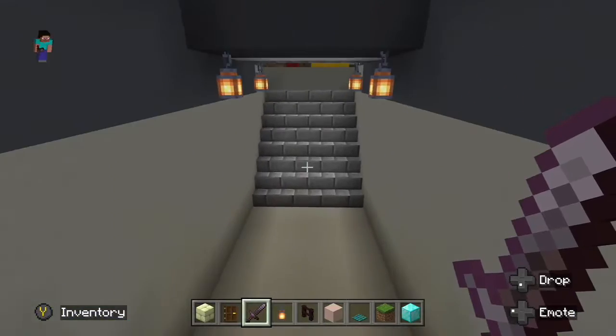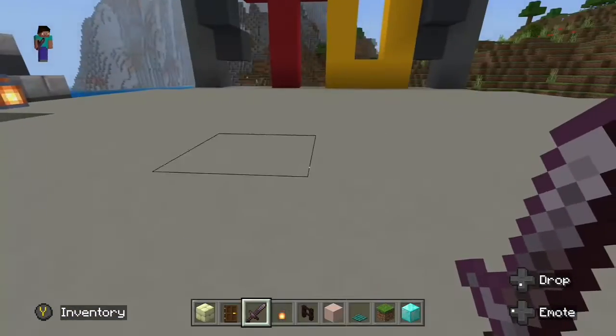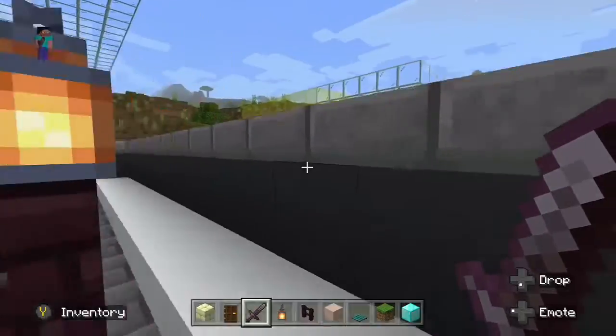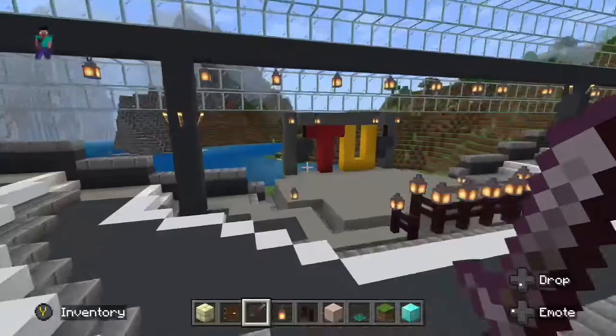This next area I created is basically an amphitheater where we can host large-scale events like concerts. We don't have many places at Tuskegee where we could do that, so this is something that could definitely be implemented to alleviate some of those issues.